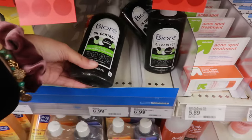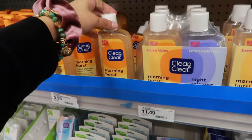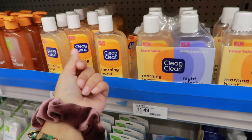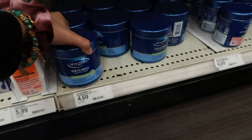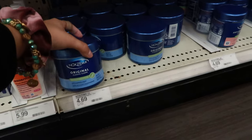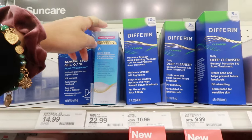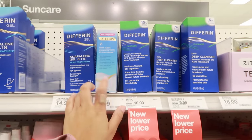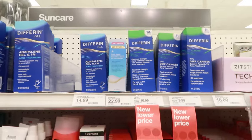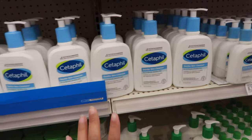A long time ago I used Bioré — it does nothing. I've used Clean & Clear, not sure if it really works. There's also St. Ives which my mom likes, but I don't like the particles while washing my face — it feels rough. I tried Noxzema too but it's still in my drawer, so I wouldn't get it. If you have acne or dark spots, differin really does work — they used to be prescription, now anyone can get it.